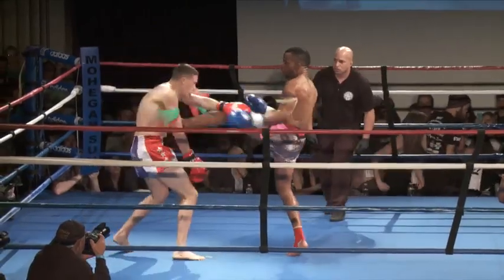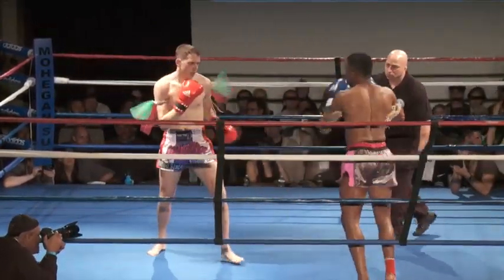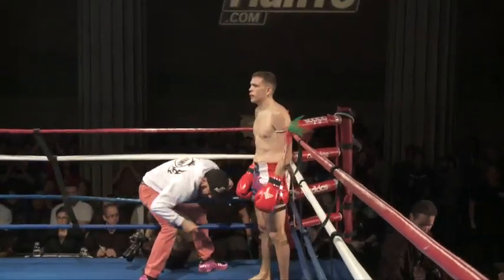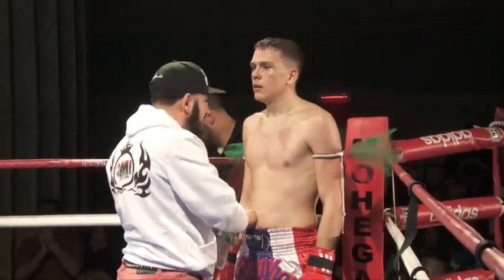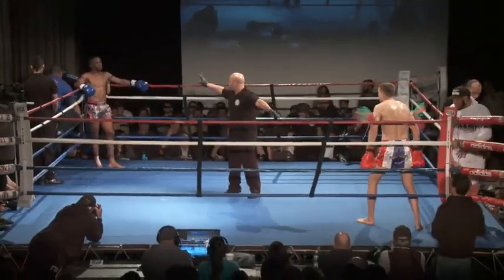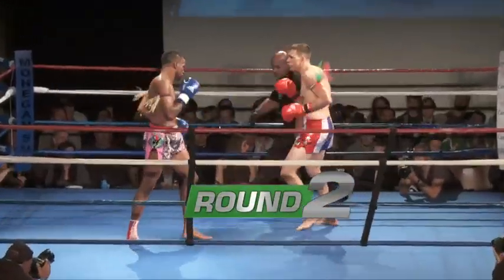Ben was really trying to use his jab by the end of that round. He had a great jab to try to keep N.J. Mack at distance. Both fighters using a modernized sort of kickboxing — he's an inventive fighter. Modernized sort of kickboxing or Dutch kickboxing type of style.